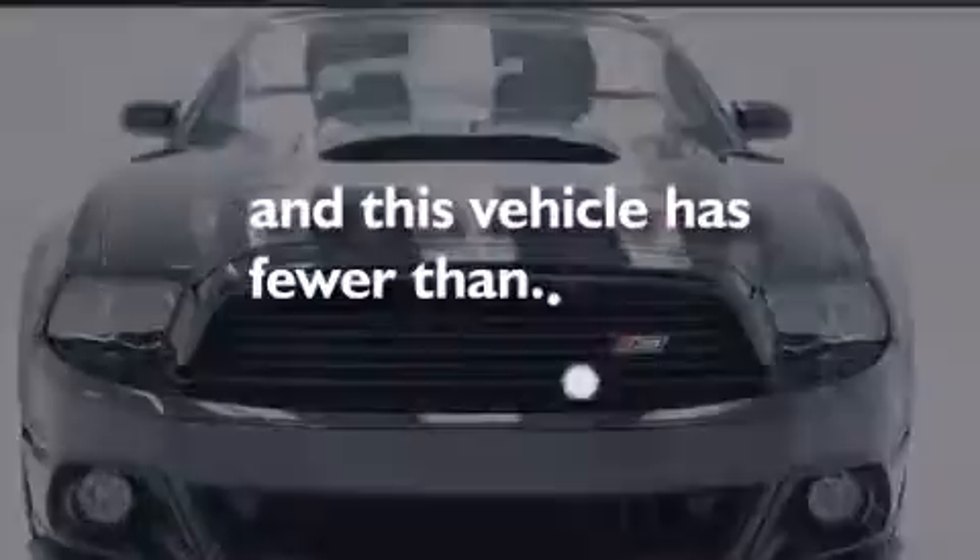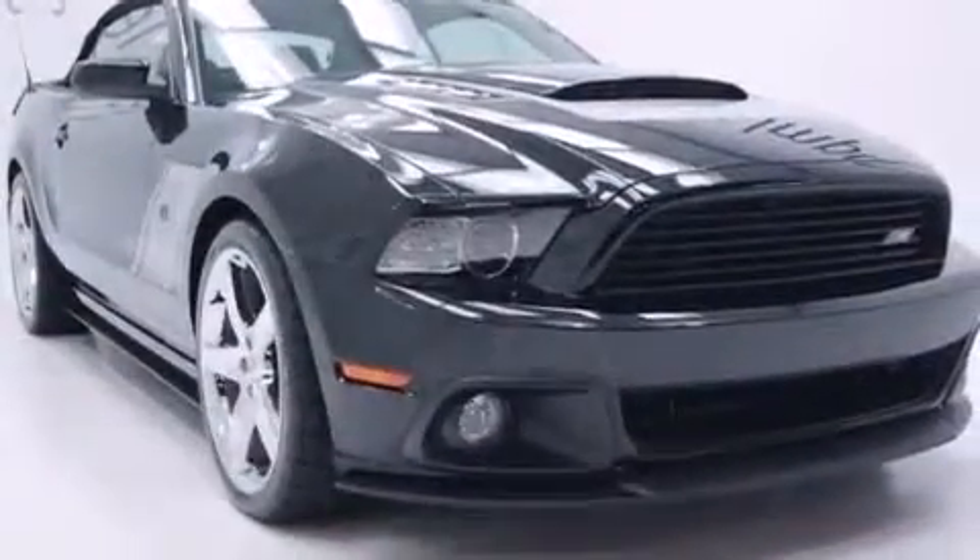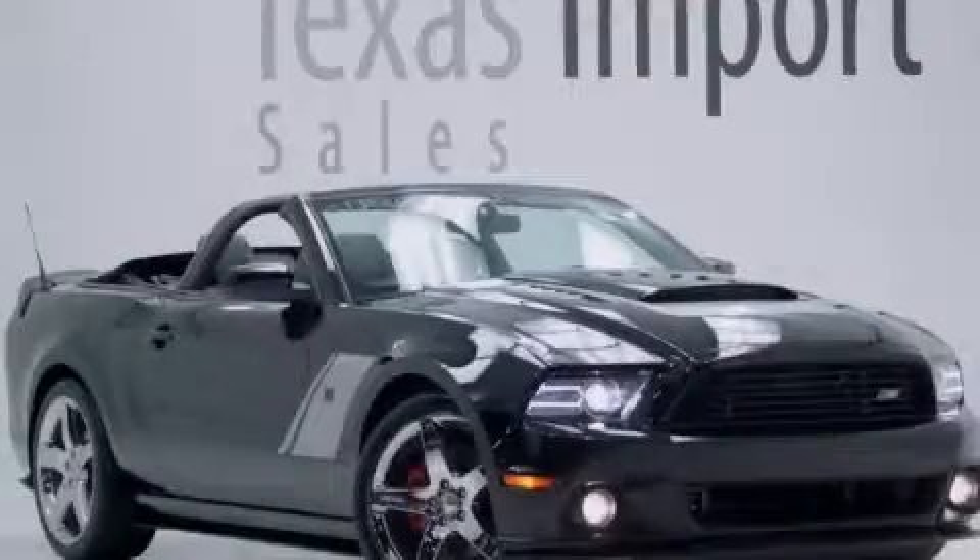This vehicle has less than 1,000 miles. This automobile won't last long at this price. Call and arrange a test drive now.